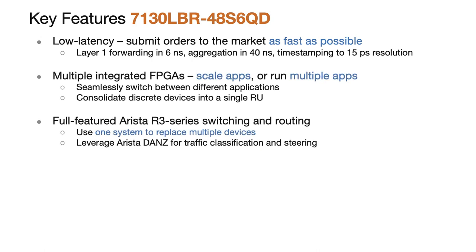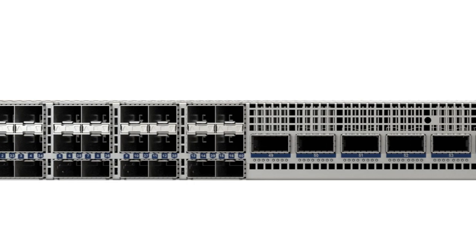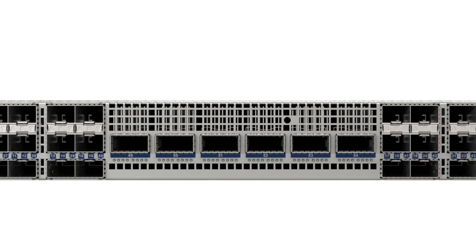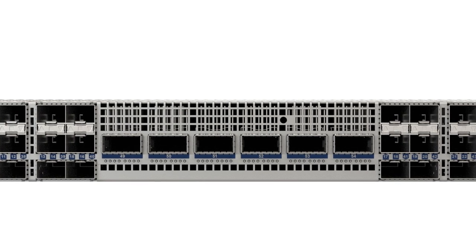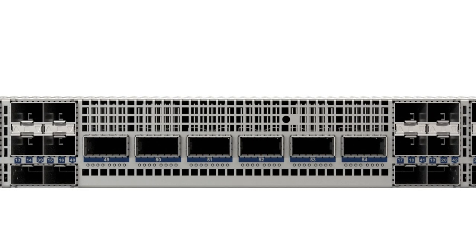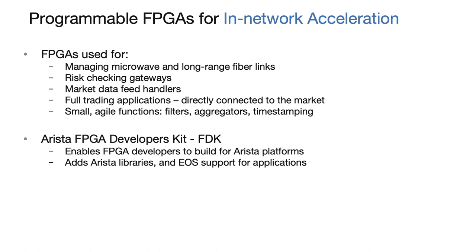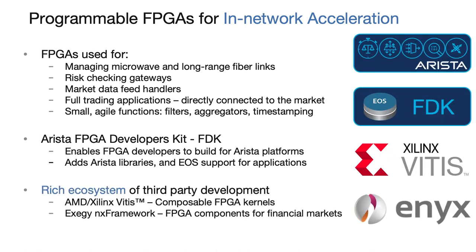This means that firms that were using one 7130 for market data distribution, aggregation, and tapping, and another 7130 for precise time-stamping, and a fixed-configuration switch for latency-sensitive router traffic — all interconnected by dozens of cables — can now deploy a single rack unit, saving latency, space, and power, but more critically eliminating the complexity in their trading networks. The 48 SFP ports are ideal for connecting to markets, WAN links, and other single-lane connections. The six QSFPDD ports carry eight lanes each and can be connected to FPGAs or other switches where a number of single-lane connections would normally be used. Each FPGA can run compatible applications written by Arista or our partners, and we also provide a comprehensive FPGA developers kit to enable an expanding ecosystem of users and apps.